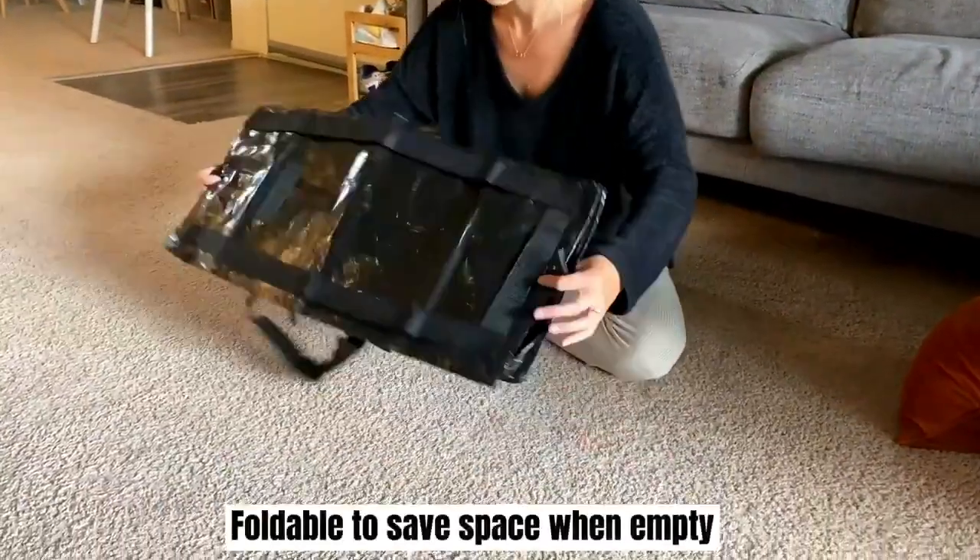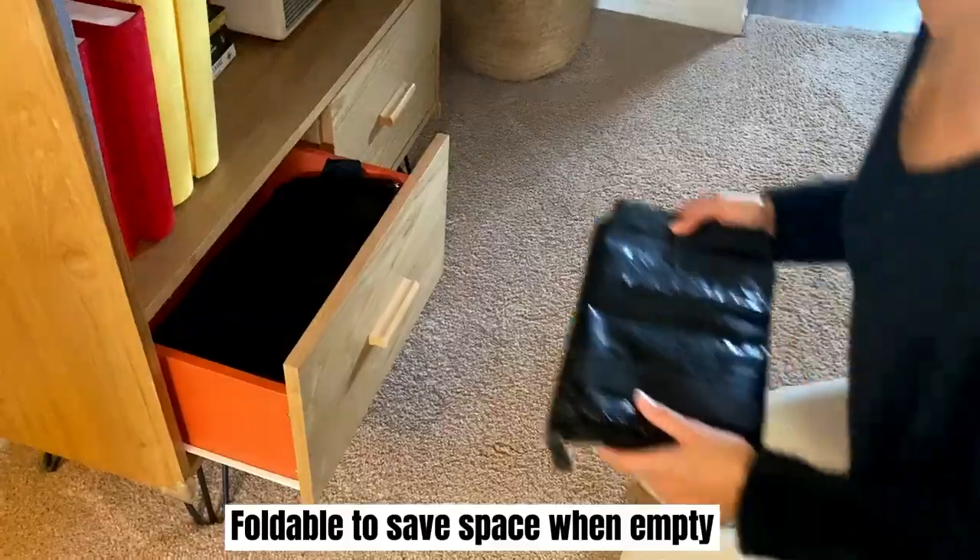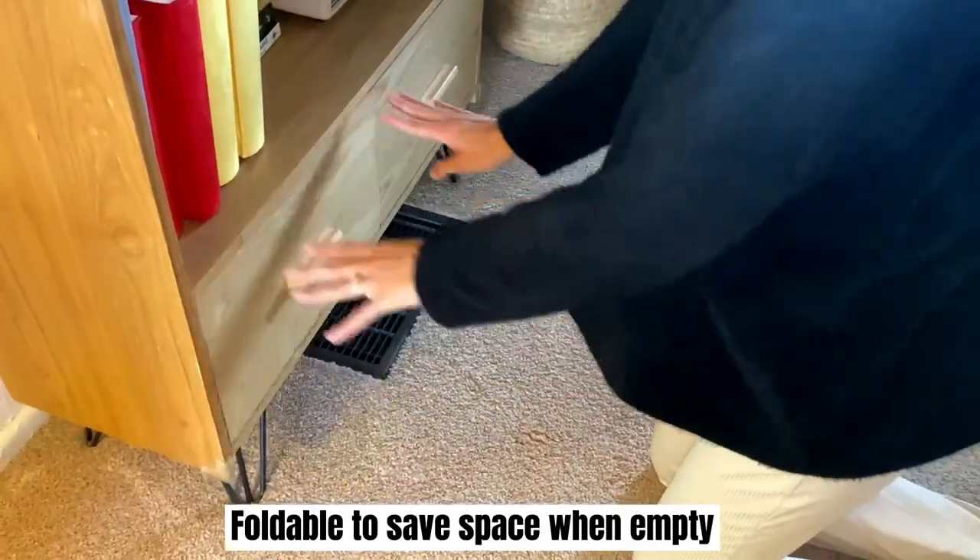When empty, our bags fold down into a small flat size. They easily fit into a drawer, suitcase, car or closet.